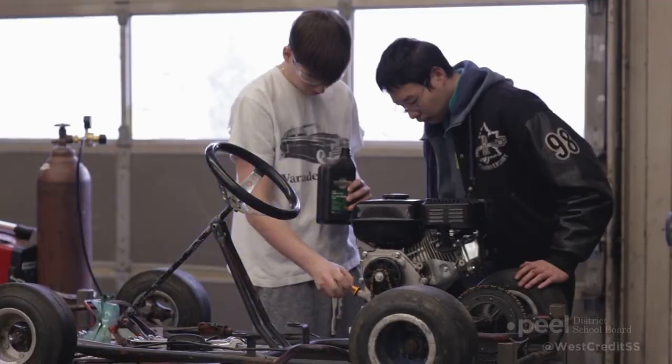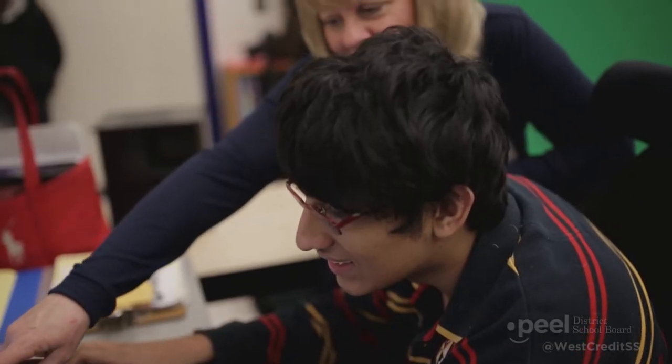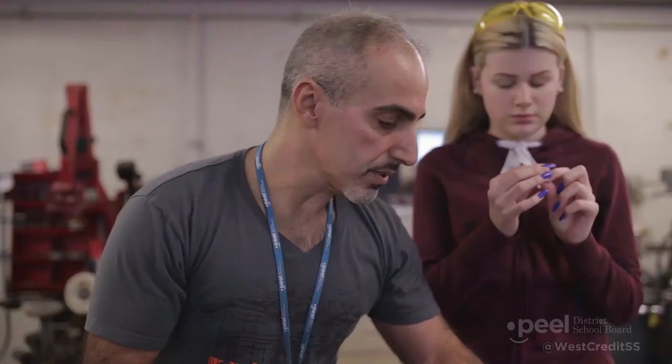My son Bobby is a graduate from West Credit. Before attending West Credit, like any IEP student, he struggled quite a bit. Coming to West Credit, I noticed a real change — he started really liking school. The teachers guided him and helped him find what he was really passionate about, and now that he's graduated high school, he has a real pathway laid out for him to pursue.